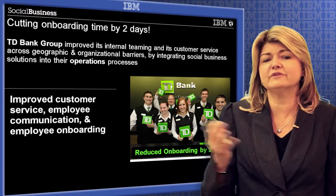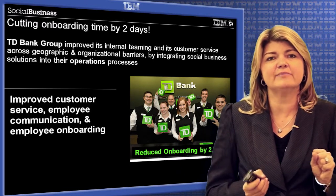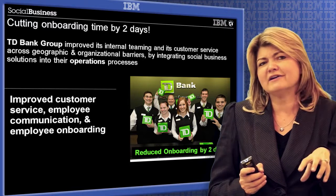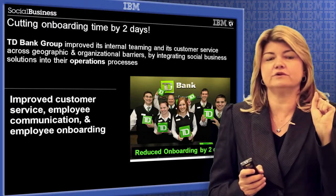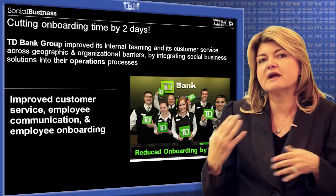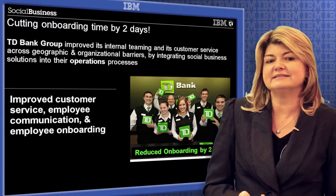They have now reduced their onboarding by two days — significant savings when you consider the number of employees that come onboard. This is an example of having a dashboard for a new hire where they can see their progress in learning new skills, who they're going to be connected with, suggestions for who to connect with, and suggestions on training material. And on the bottom you see a dashboard for the manager to be able to track their new hires and to be able to coach and really grow that skill.